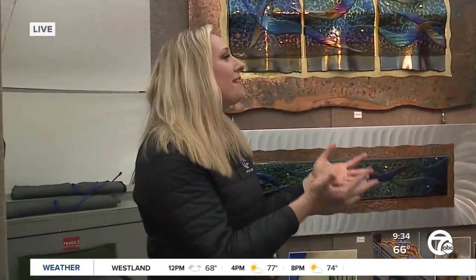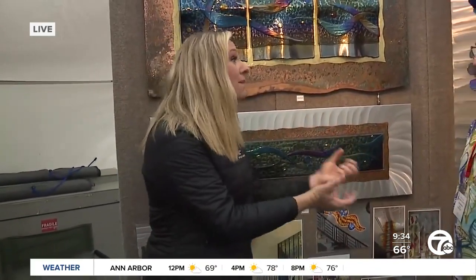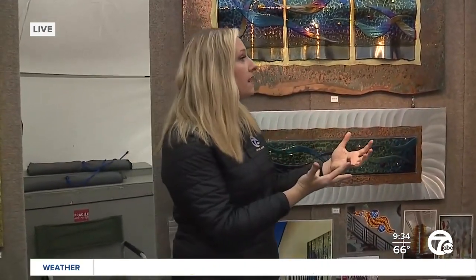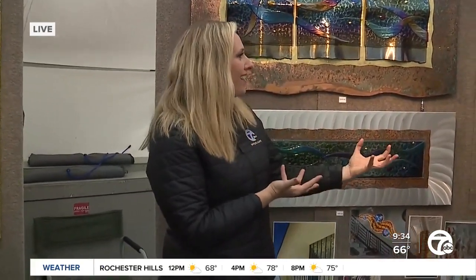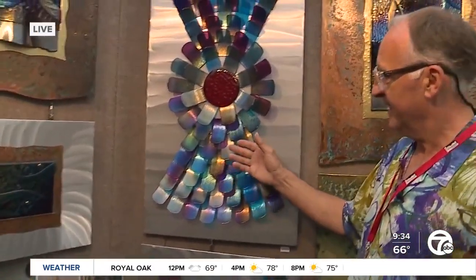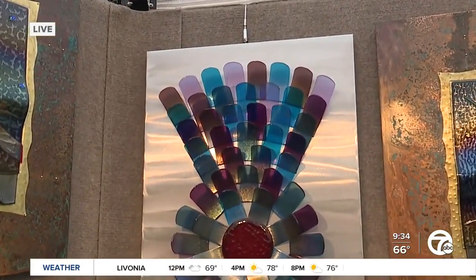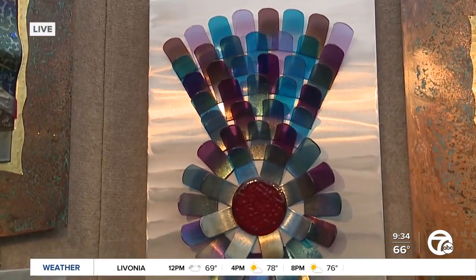This is what somebody would know you as because you've been an artist for a long time. But then throughout the course of the pandemic, art fairs went away. And you got creative and developed a whole new line of work. I call it my COVID relief work. I was looking for something uplifting, bright, and fun, and this is what resulted.